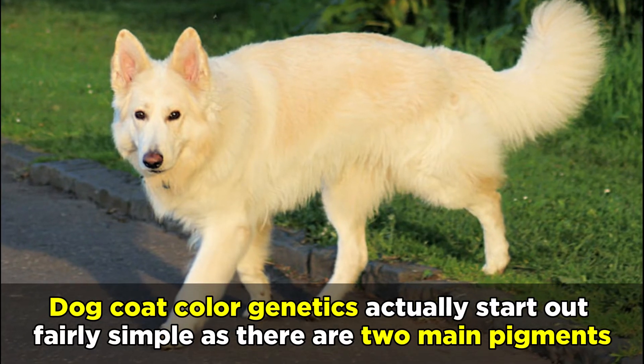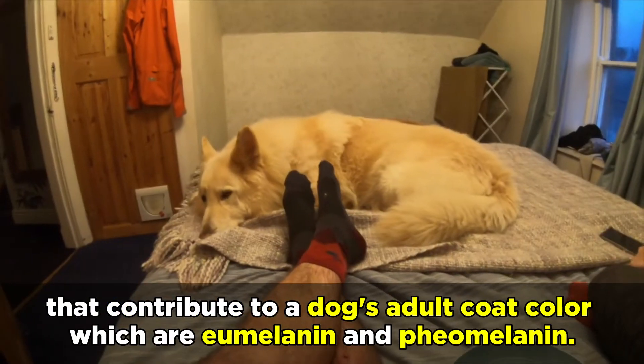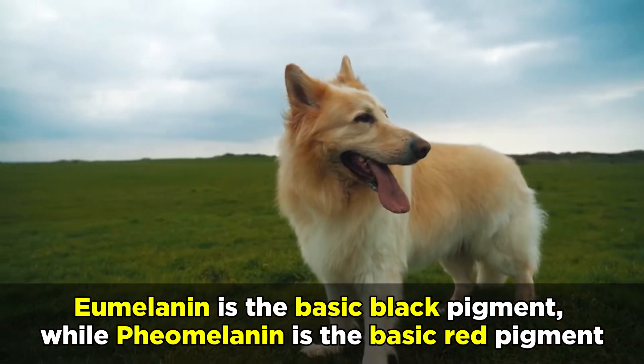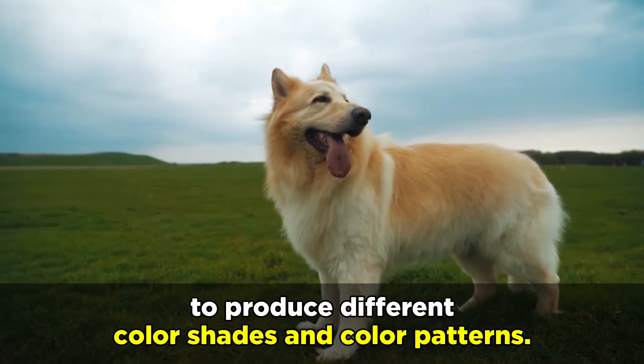Dog coat color genetics actually start out fairly simple, as there are two main pigments that contribute to a dog's adult coat color, which are eumelanin and phaeomelanin. Eumelanin is the basic black pigment, while phaeomelanin is the basic red pigment. But there are many other genes that can influence these pigments to produce different color shades and color patterns.